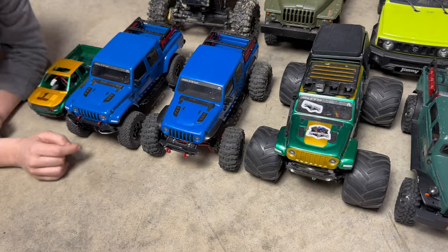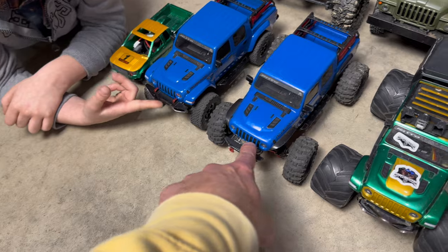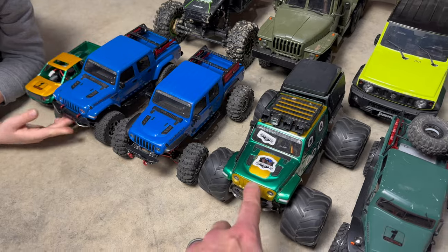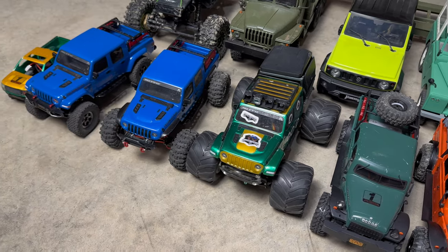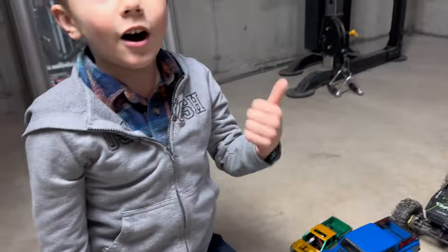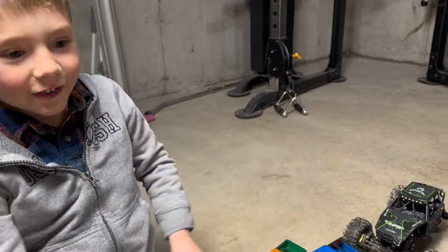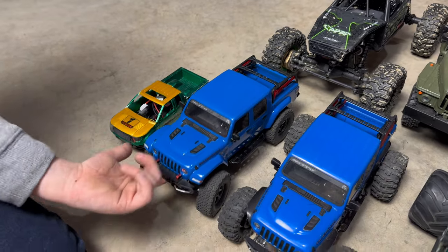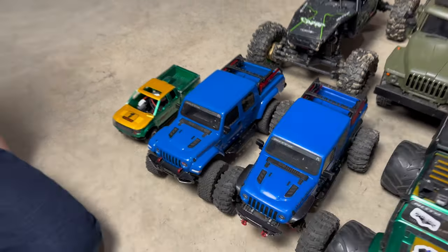Next we move into the SCX-24 Gladiators. These are the ones that really started it all — primarily these two right here. This is the Matriarch, the very first SCX-24 we got, the blue Gladiator. Shortly thereafter we got the tan Gladiator for Axel, and it has since become this highly customized monster truck Gladiator. I keep changing the tires from crawler to monster truck and back. For the anniversary of the channel, I built this scale replica of my one-to-one Jeep Gladiator. So we got two blue Gladiators there.